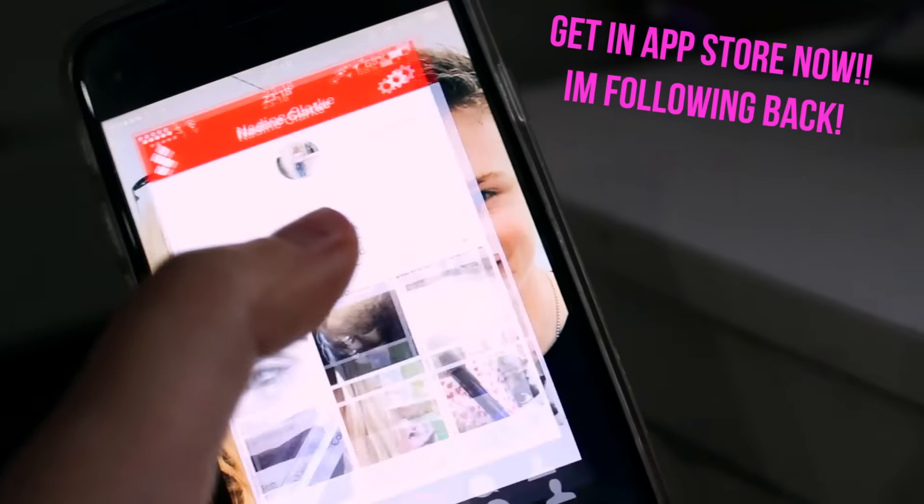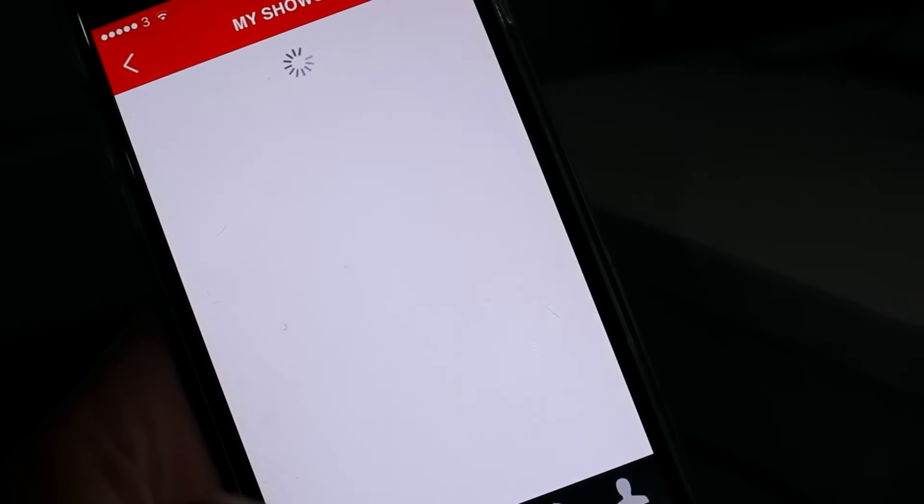They're not really that exciting, but if you like any of these things I pick out, I'll have them on the app called Showroom, so you can go and shop the item if you like it.